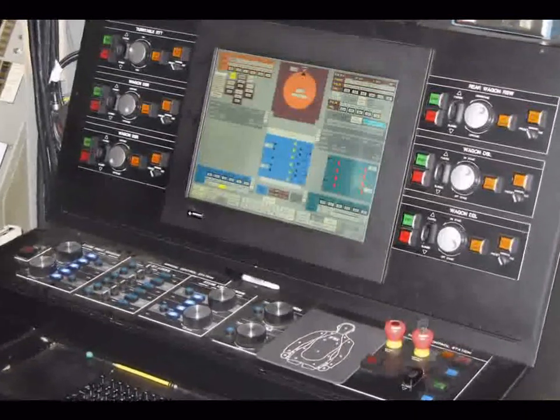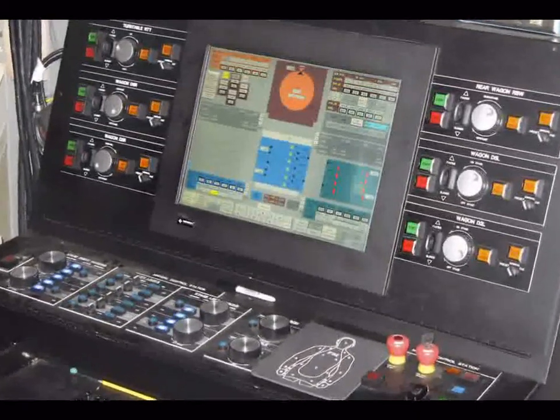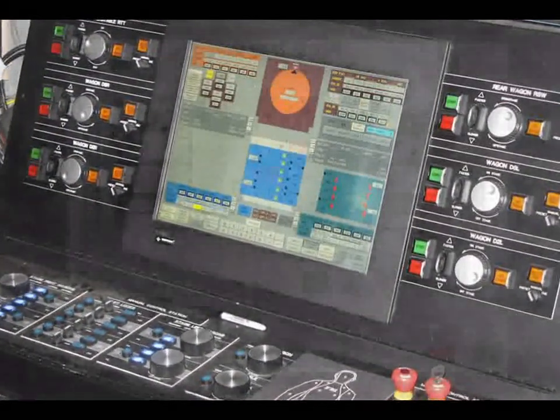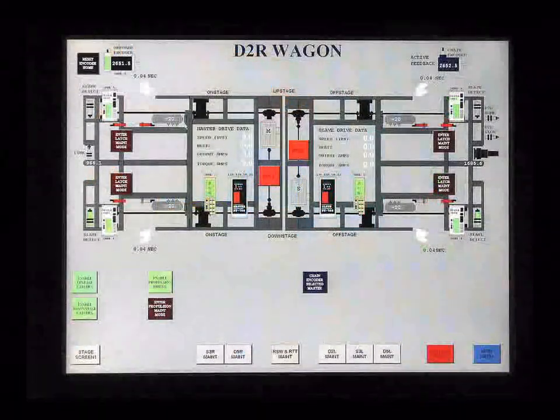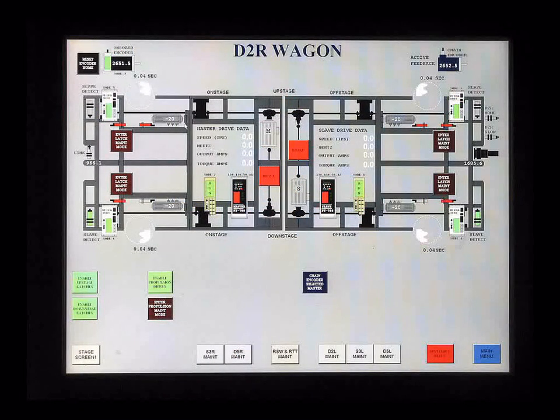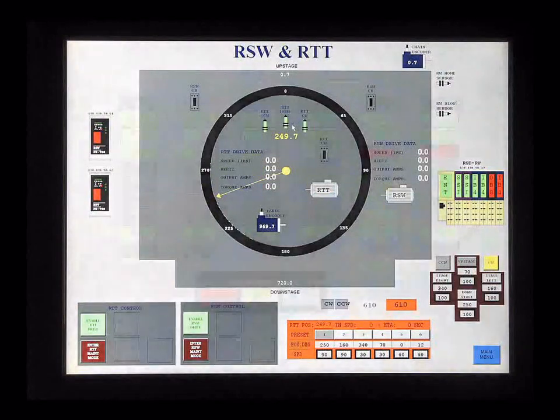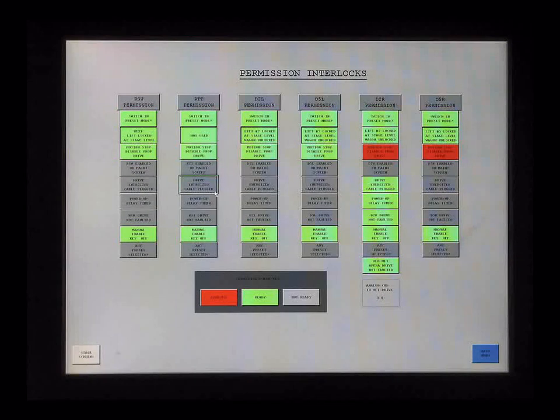The controls are arranged around a touch screen monitor, which is used for selection of specific wagons and their operational functions. In addition, maintenance screens can be selected which display functional data for the wagon components, including the conditions of interlocks and faults, if any.